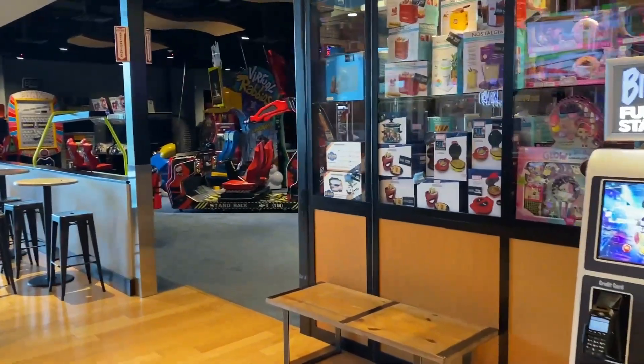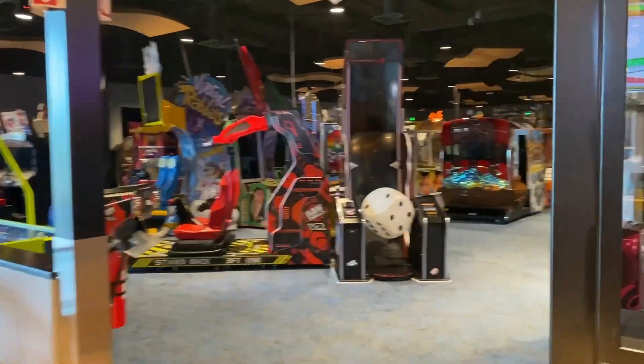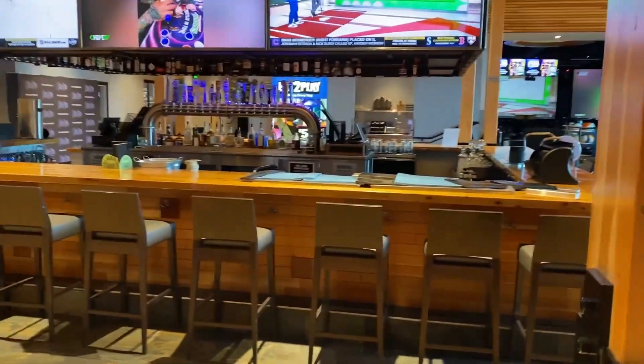Over here we have the arcade, which is pretty cool. And then they have this little bar area as well.